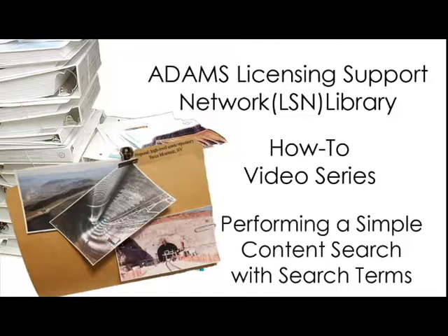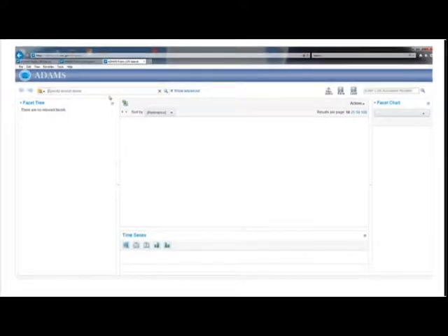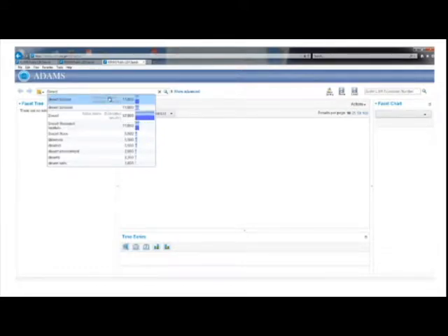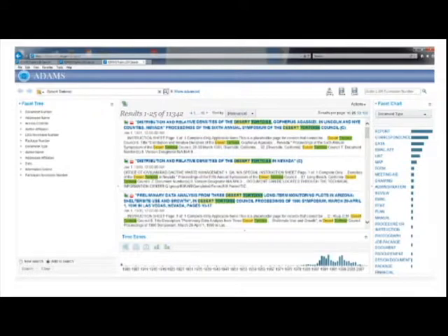Performing a simple content search: There are several simple content searches that will locate relevant documents by scanning the text of all 3.7 million records in the LSN Library. For example, to search for records related to the Desert Tortoise, a threatened species near Yucca Mountain, select the box labeled Specify Search Terms and type in Desert Tortoise. As you type, the computer displays dynamic search options such as Desert Tortoise, Desert Rock, and Desert Soils, along with the estimated number of records the search will find. This helps you choose the best search words.